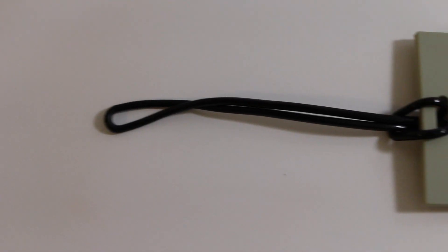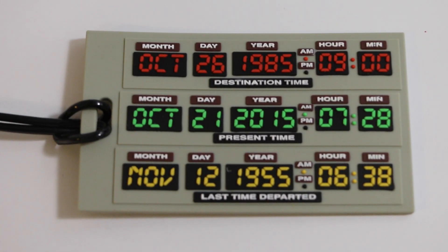Is it Back to the Future? It is a Back to the Future date clock for your suitcase. I'm losing my mind! October 21st, 2015. From my conspiracy buffs, nothing happened on that day — something was supposed to happen on that day, y'all remember?